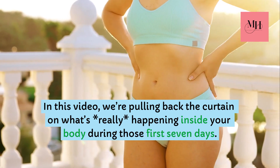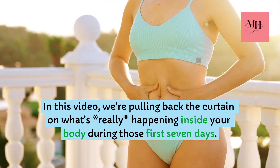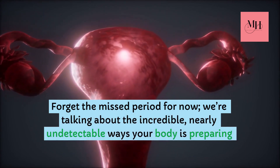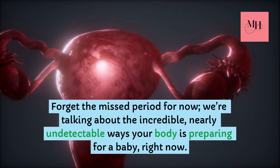In this video, we're pulling back the curtain on what's really happening inside your body during those first seven days. Forget the missed period for now — we're talking about the incredible, nearly undetectable ways your body is preparing for a baby, right now.